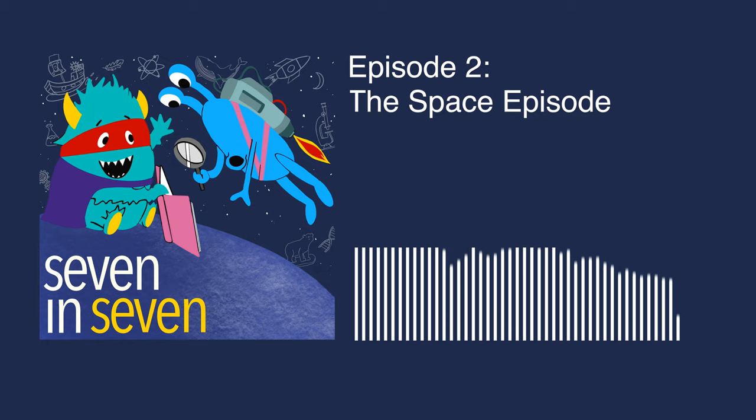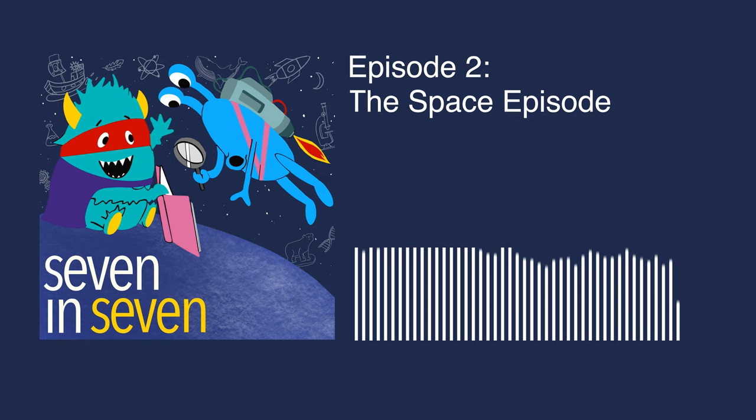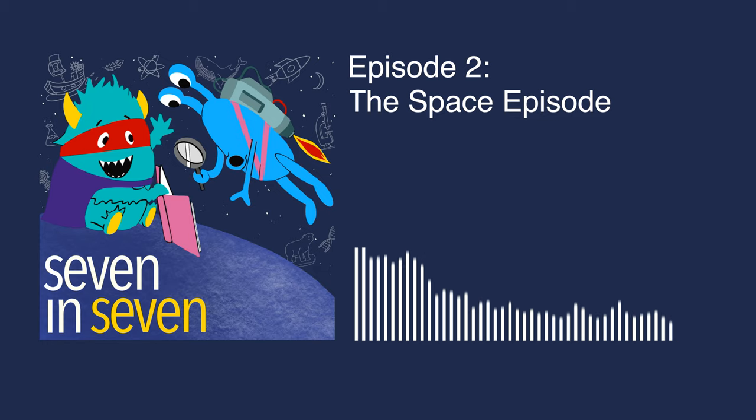Have a question you want us to answer? Visit our website and send us your questions, and we might answer it in an upcoming episode. Bye-bye! Now for a joke from a four-year-old: Why did the child go into the spaceship? Because you wanted to see the moon! Good one.